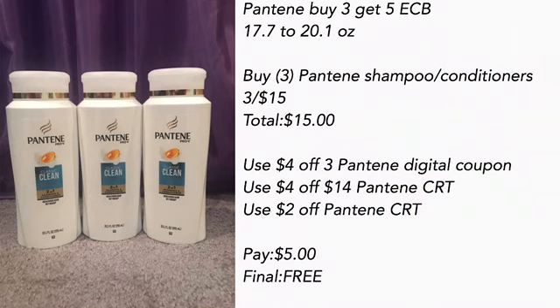Pantene is buy three get a $5 ECB — these are the 17.7 to 20.1 ounce bottles. Buy three Pantene shampoos or conditioners, three for $15. Use the $4 off three Pantene digital coupon, a $4 off $14 Pantene CRT, and a $2 off Pantene CRT — pay $5, final cost is absolutely free. I have two CVS cards and I alternate deals between them, so I had another $4 off three Pantene digital coupon available on my husband's account.